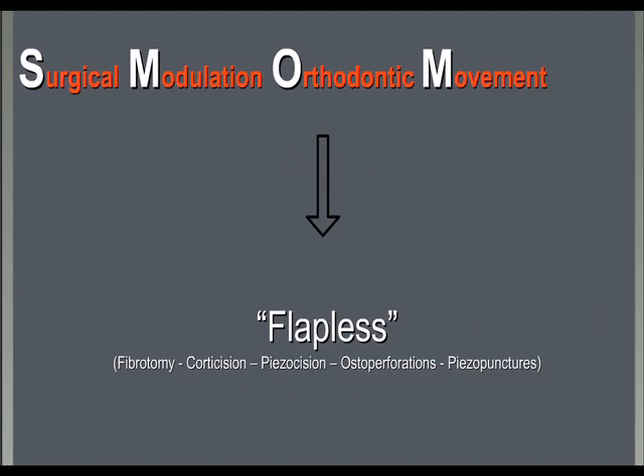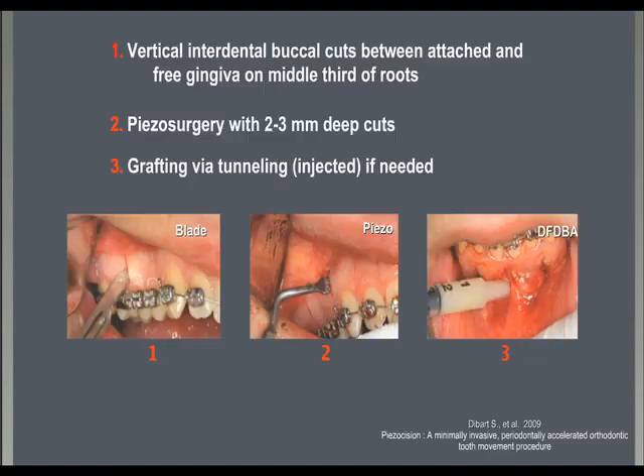Among the flapless surgeries, we find fibrotomy, corticisium, piezocisium, osteoperforations, and piezopunctures. Piezocisium is the procedure that has encountered the most favor in the literature.